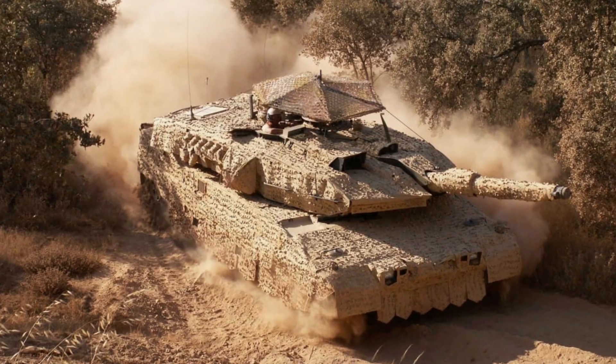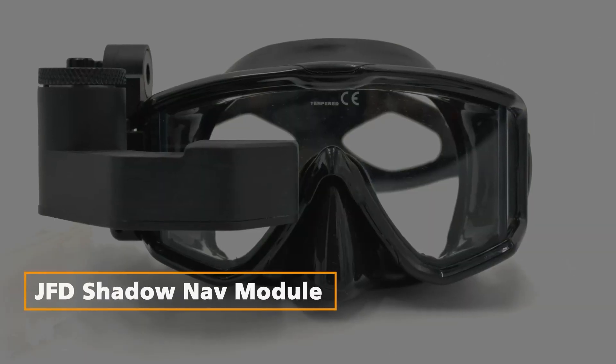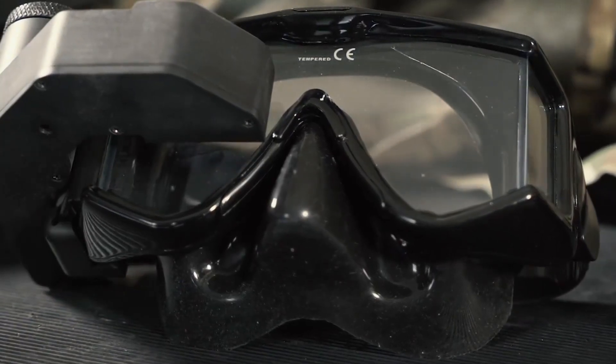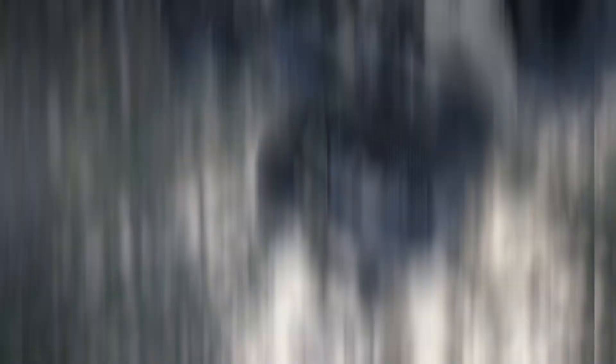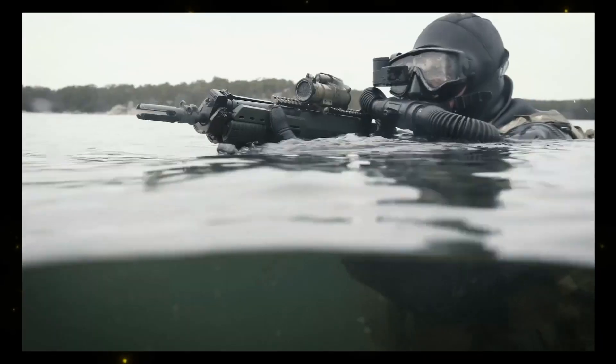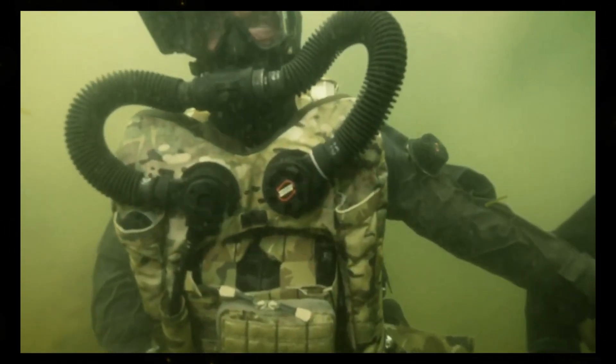JFD Shadow Nav Module. JFD has partnered with the US Navy to create the Shadow Nav Module, which attaches to a diving mask. It uses a projection display to provide divers with essential data, such as course, depth, and dive time. This innovation greatly enhances safety and efficiency for both military and civilian divers, especially in low-light conditions.